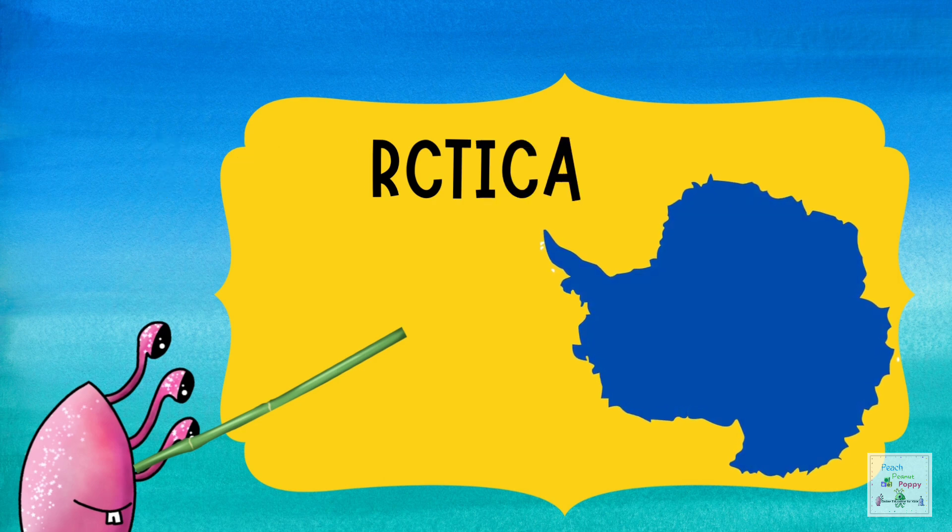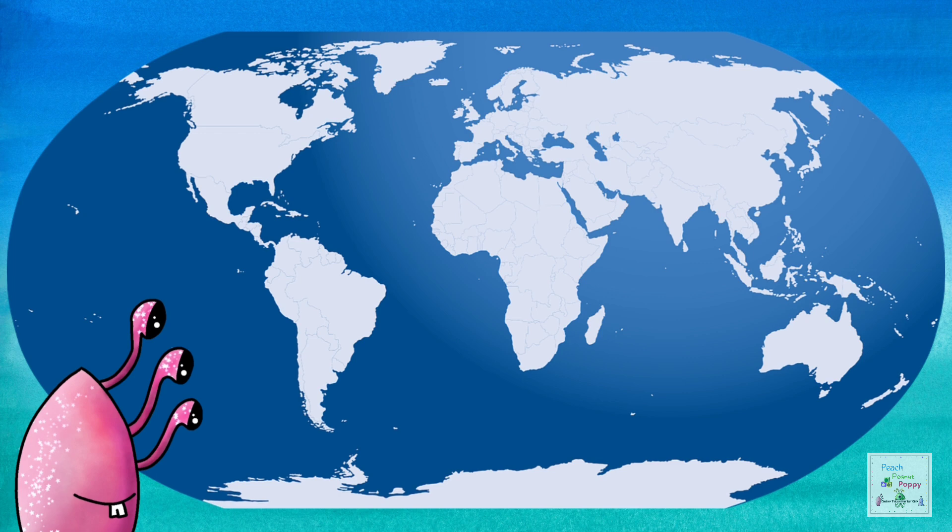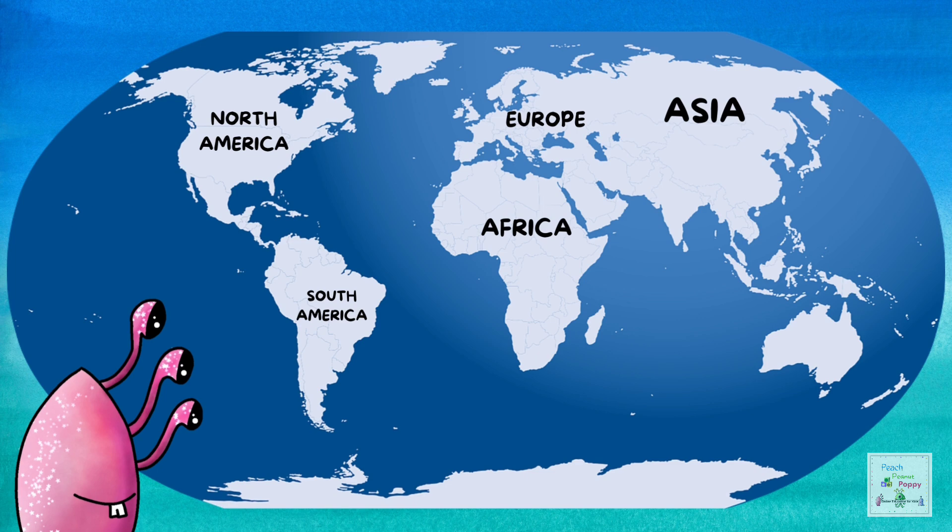Now, if you look at the map of the world, let's see where these continents are located. This is Asia. This is Europe. This is Africa. This is North America. This is South America. That's Australia. And that's Antarctica.